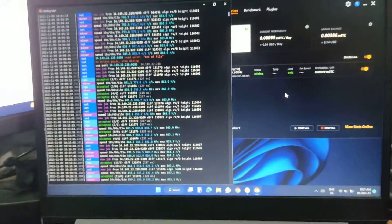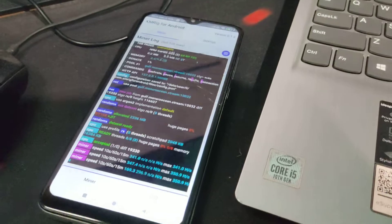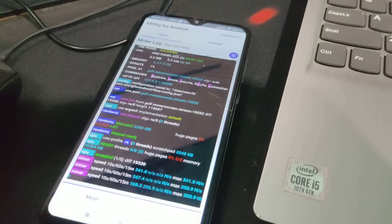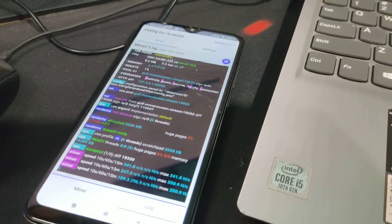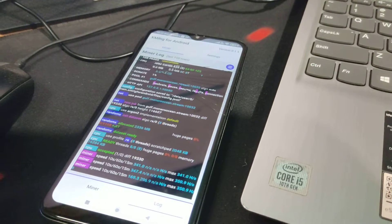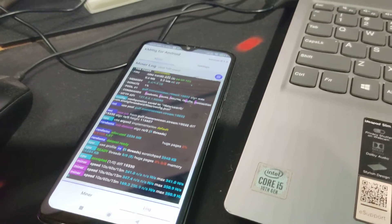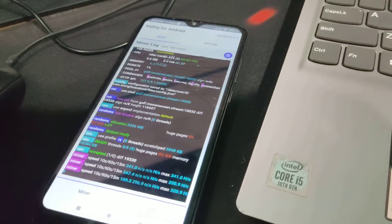Before this, I made a video about mobile mining. I tested it on my Redmi Note 8 Pro — it ran smoothly and gave around 370 hash rate per second. I also tested on my Redmi Note 9 Pro, but it didn't perform well because it only has 4GB of memory, so performance was low.